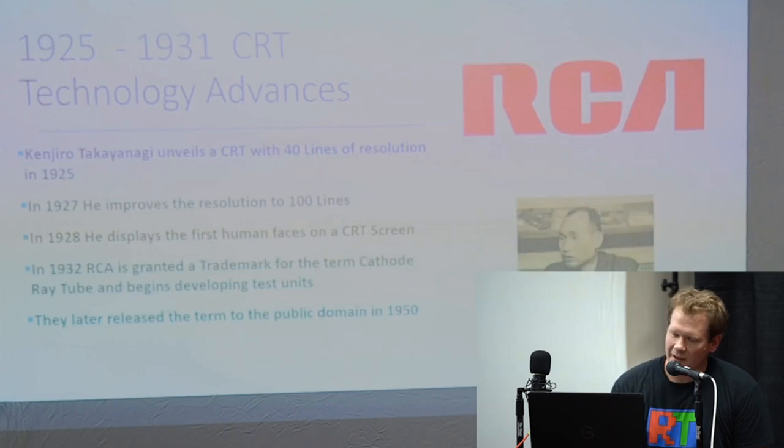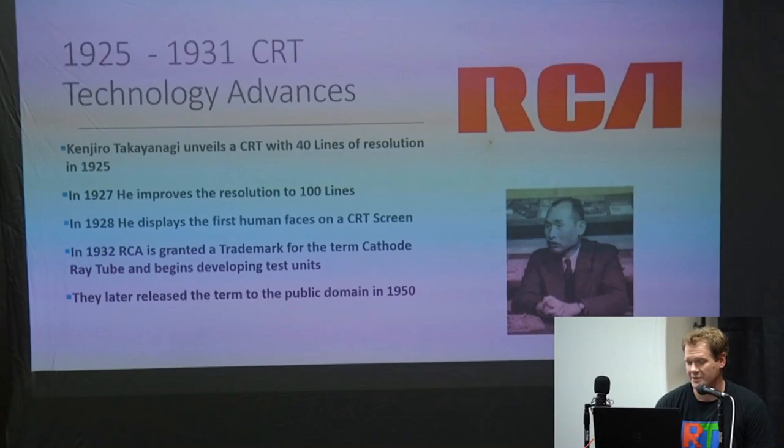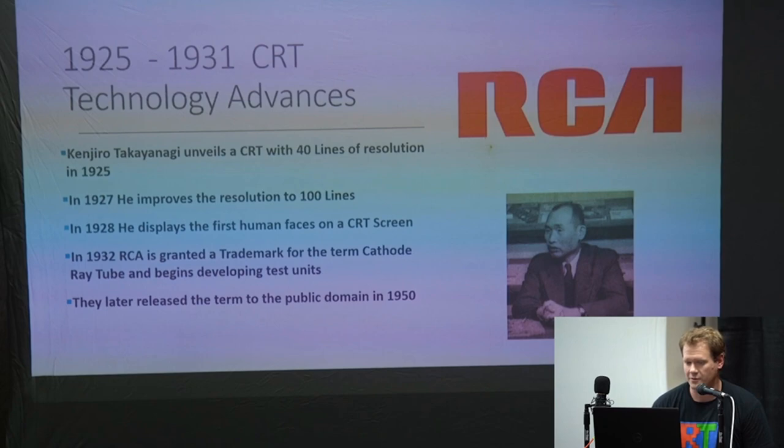This is the major time of technological advancement toward a picture screen. A Japanese gentleman — whose name I'm not going to pretend to know how to say — in 1925 had developed his own CRT with 40 lines of picture resolution. Two years later he more than doubled that to 100. Then in 1928 he became the first person to ever display a human face on a CRT screen.